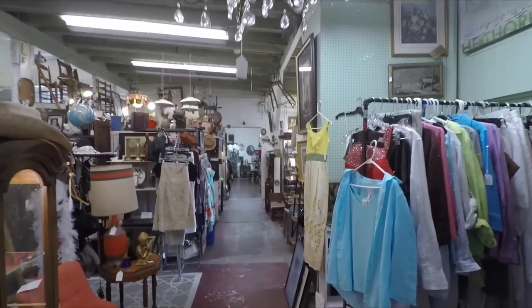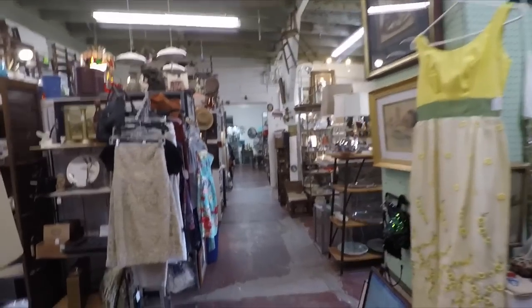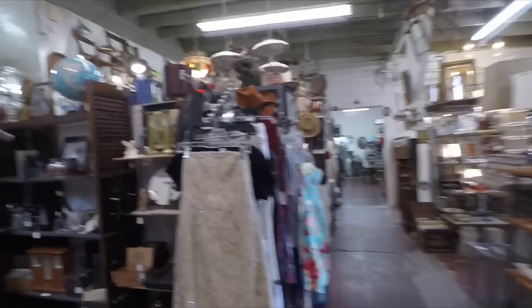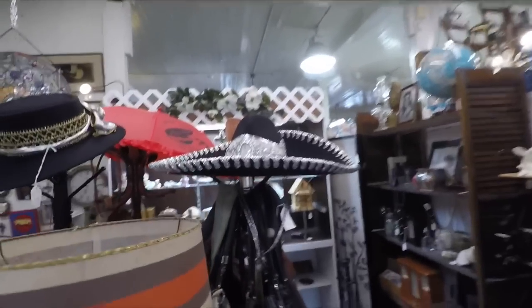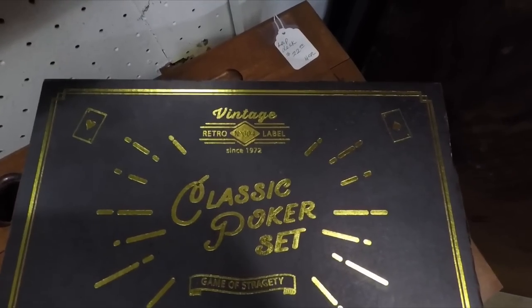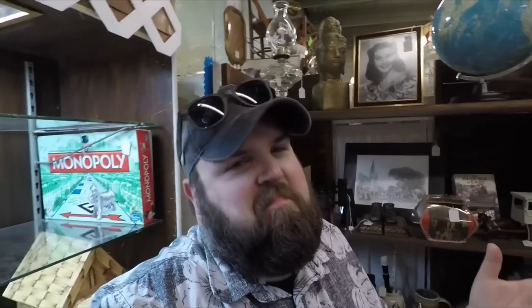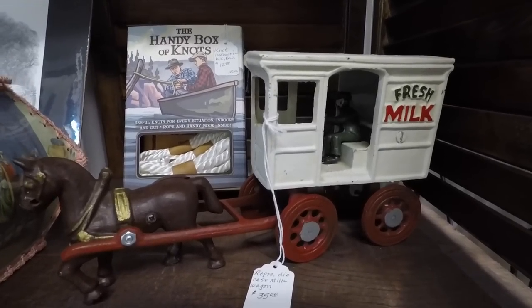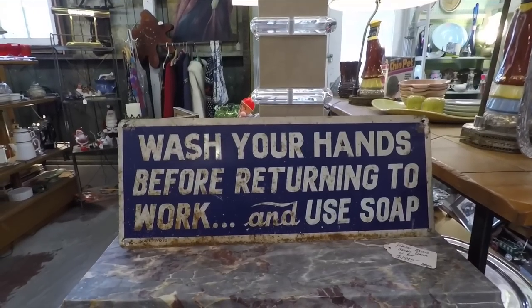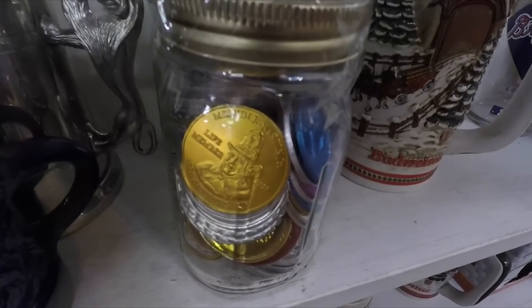Let's see what we got in here. The Three Amigos hat. This is a vintage retro-label classic poker set. Check out this old horse-drawn milk cart. A jar full of doubloons from Mardi Gras.